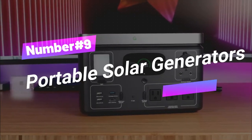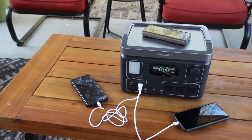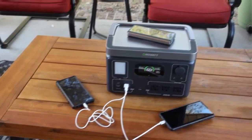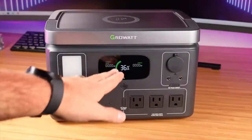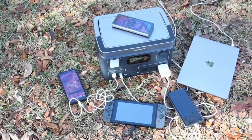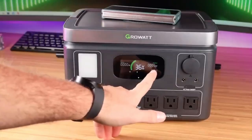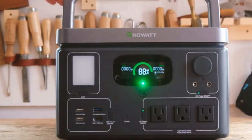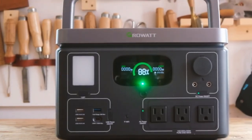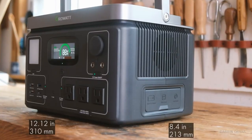Number 9: Portable Solar Generators. GrowWatt Solar Generator is like having a pocket full of sunshine to fuel your life. From epic outdoor quests to powering up your pad during blackouts — no fuel, no stress, just pure green energy vibes. It's compact and provides clean energy for tools and equipment on remote construction sites. Whether you're RVing, camping, or just living that off-grid dream, this portable power wizard has got your back.